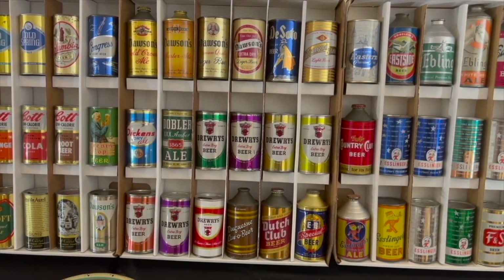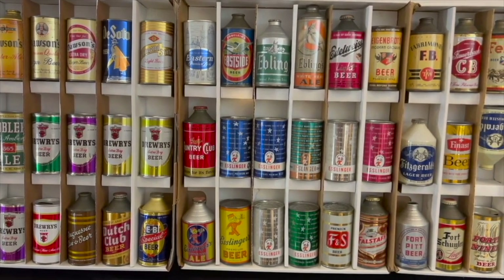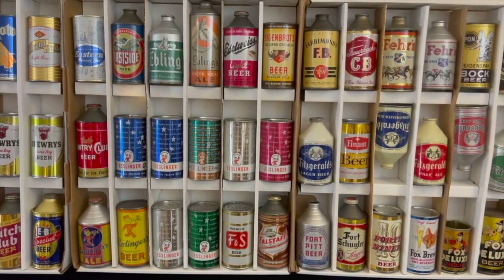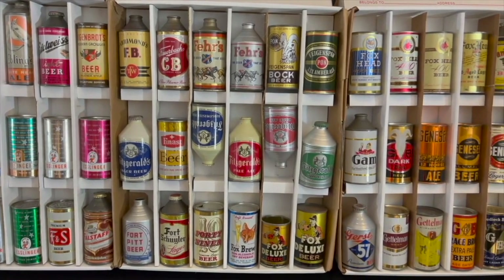Check out the Copenhagen, the Dickens, the DeSoto, the Meyers Ale, Mulehead Beer, the early and rare Schoenling can, especially the Shamrock, the Stock Ale by Croft, and the Trumps — cans like that. See what you think.